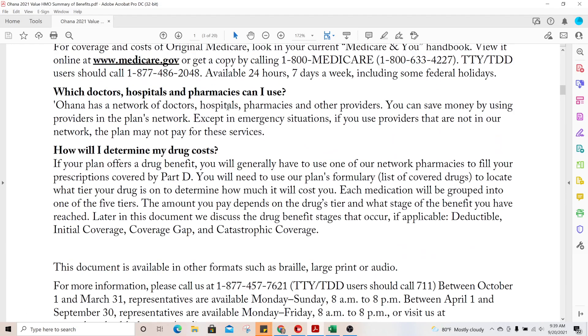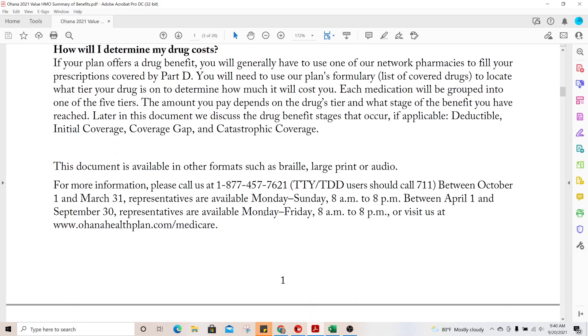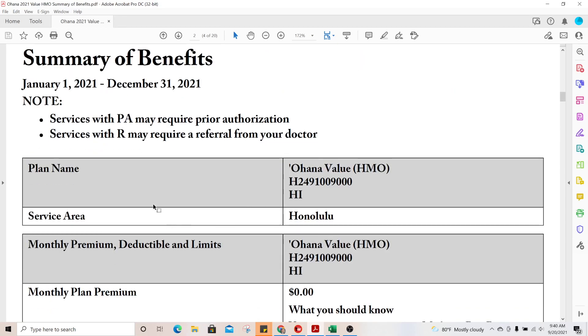The summary covers doctors, pharmacies, medications, and Part D. During the summary of benefits portion you don't have to cover everything, but you do need to tell your clients about PPO versus HMO, the benefits of staying in and out of network, how the drug plan works, Part D, the different tiers, and the different coverage phases. This plan notates that 'PA' means prior authorization may be required, and 'R' means a referral is required.